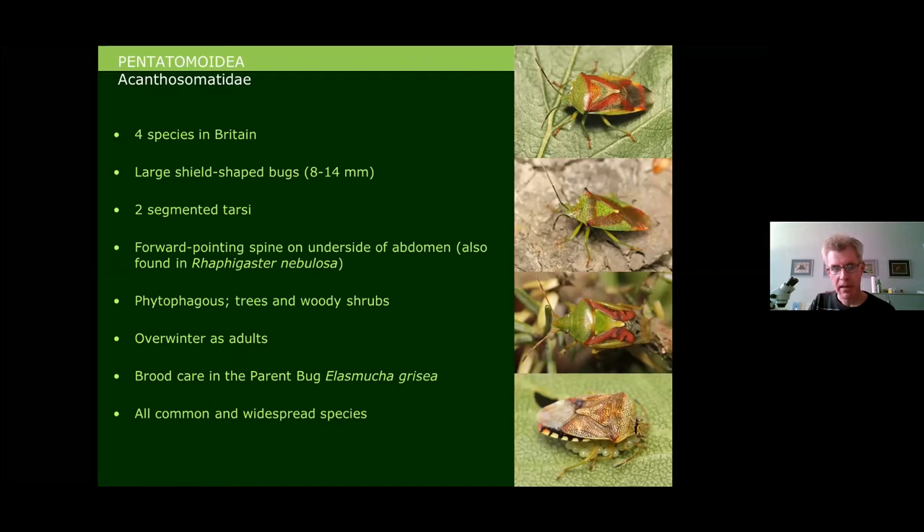In the British fauna, this forward-pointing spine is shared by only one other species: the Pentatomid shield bug Raffigaster nebulosa, which unusually for a Pentatomid has this feature. All Acanthosomatids are phytophagous plant feeders, overwinter as adults, and are all common and widespread. The parent bug exhibits quite strong parental care — you can see a female brooding an egg batch.